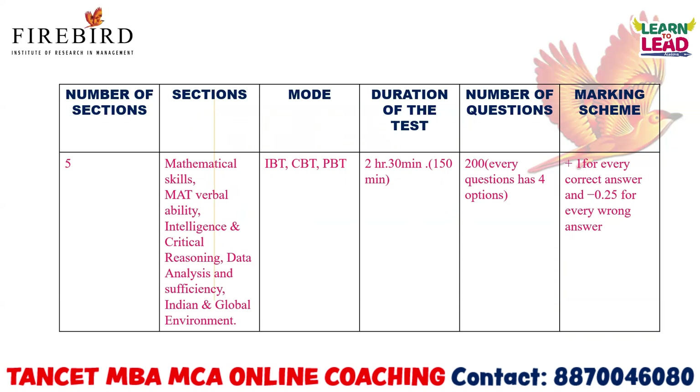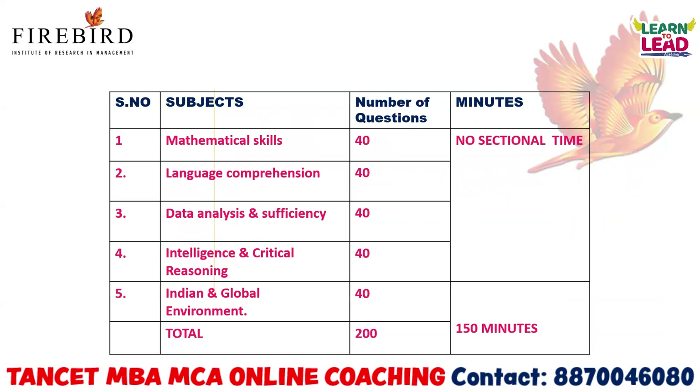The sections included in the math exam are: mathematical skills, verbal ability, intelligence and critical reasoning, data analysis and sufficiency, and Indian and global environment. Now let us see the exam pattern.